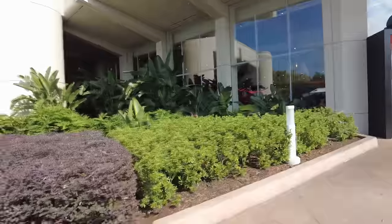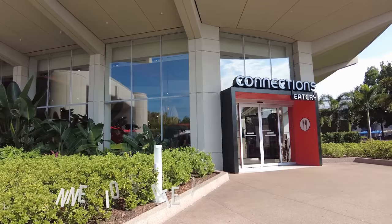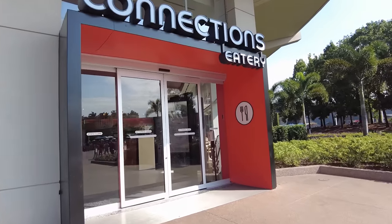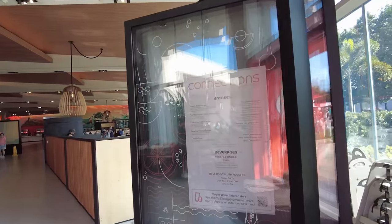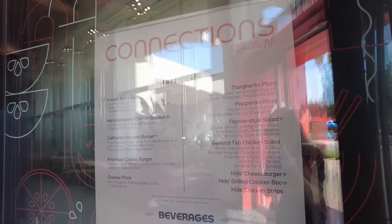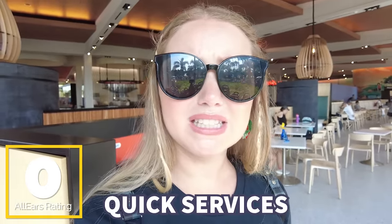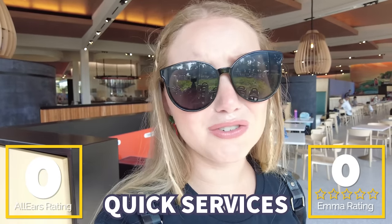To start us off with quick services, we're at what I think is probably the worst one: Connections Eatery. It's up towards the front of the park and actually connects with Connections Cafe. It is easily the largest quick service in Epcot, with burgers, pizza, chicken sandwiches, and a few fancy-ish salads. Unfortunately, compared to the rest of Epcot, it just really does not stand out. Not the best, not the worst, but lots of indoor seating. This location has zero reviews on AllEars, and I'm giving it zero connections out of five — I'm just not feeling a connection with the food.